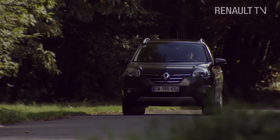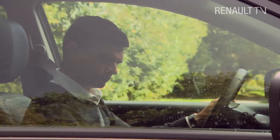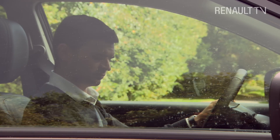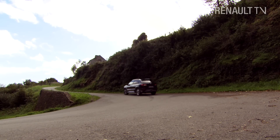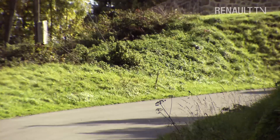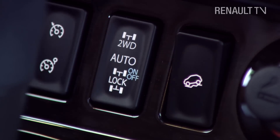I really like the Hill Start Assist, which makes restarting a journey on an incline an easy operation. It's automatically triggered when situated on a gradient of more than 10%, while the hill descent control function aids the driver when going down a steep hill.